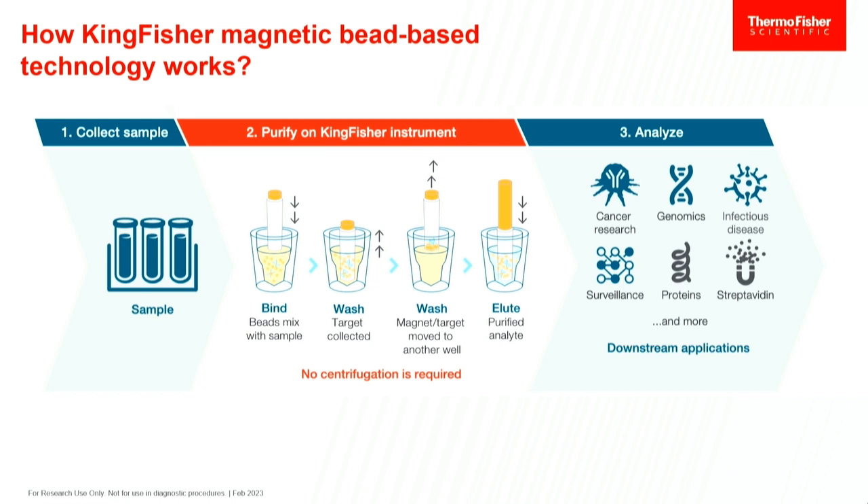Once you purify, it's agnostic to the workflow. We can go into all types of downstream applications: cancer research and genomics, infectious disease and pathogen identification, surveillance like wastewater surveillance to detect pathogens before they become problematic, and a lot of protein work. All of that can be bead-based and can be put on the Kingfisher to automate those workflows.